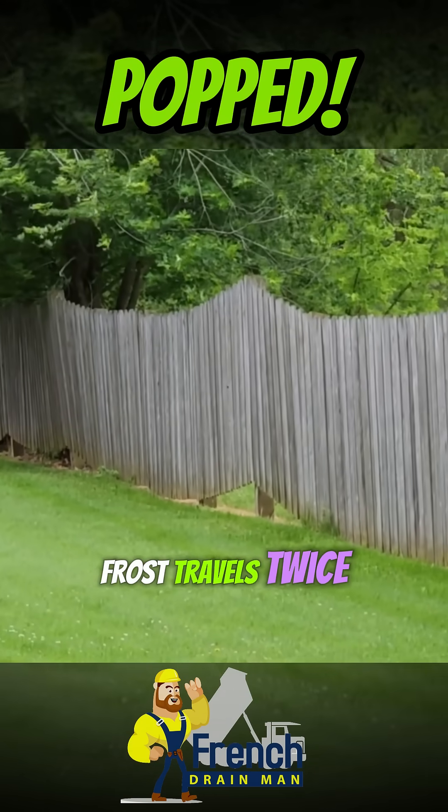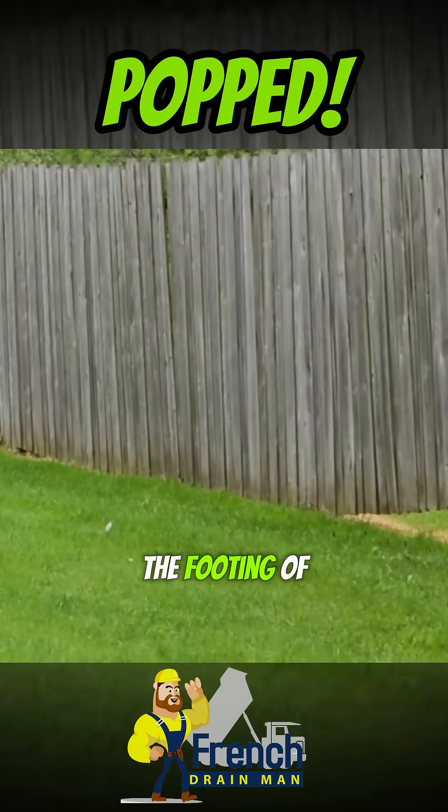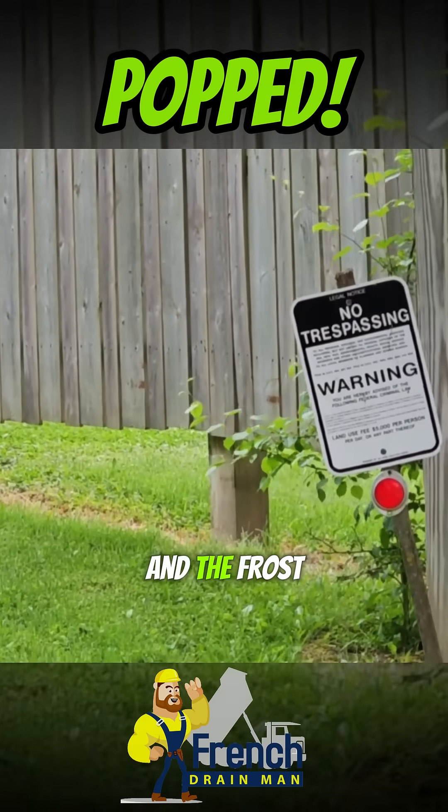When you have wet soil, the frost travels twice as deep. It's going to get under your footer, underneath the foundation — the footing of this fence. For example, these posts had 42 inches of concrete.